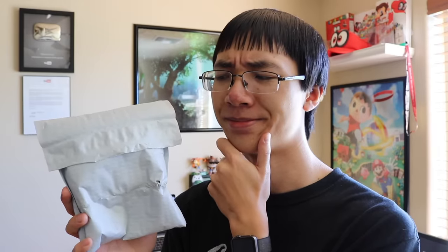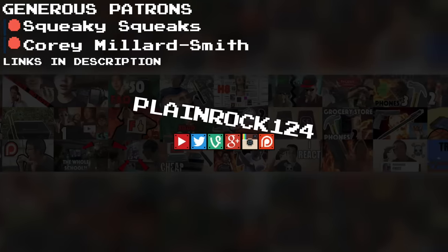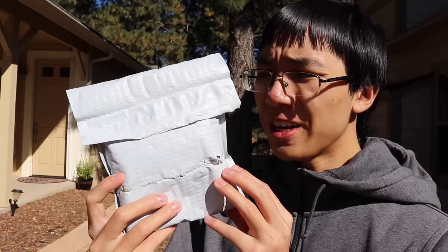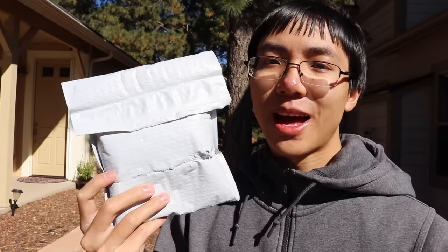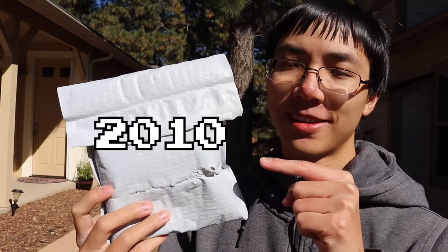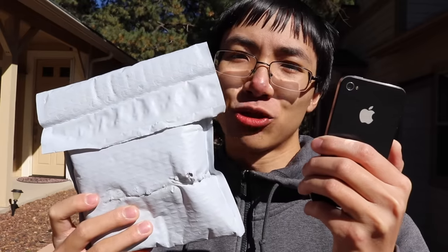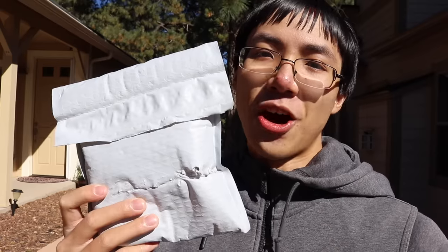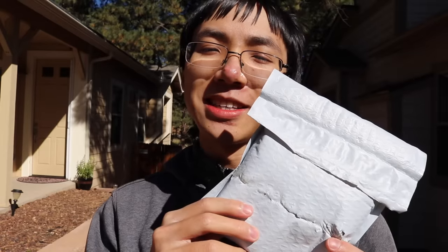Or will I even be able to? What phone is in the package that I wanted when I was in the fifth grade? I'll give you a hint. This phone came out in 2010. The iPhone 4? That was probably every kid's dream phone at the time. Nope. I was a special kid.